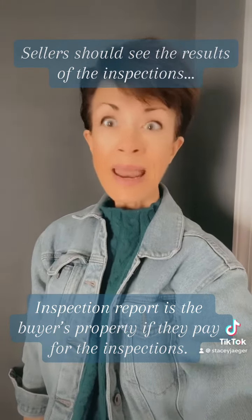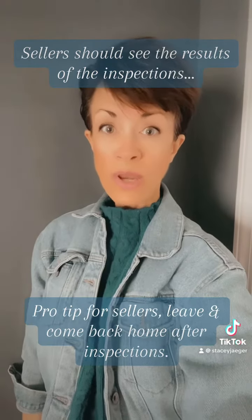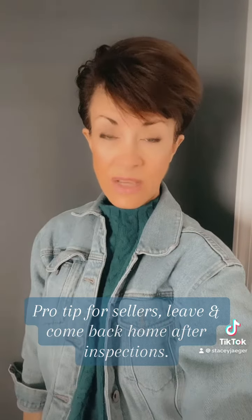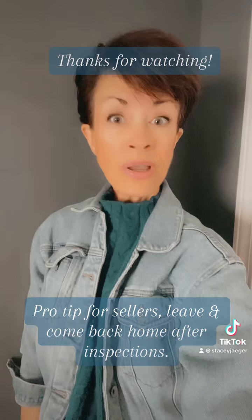A pro tip for sellers: get out of the way. When the inspector is there, he or she is going to run your home through a bunch of tests to analyze everything. And it can be really stressful — a lot of anxiety can come with that. You can be home if you want to.